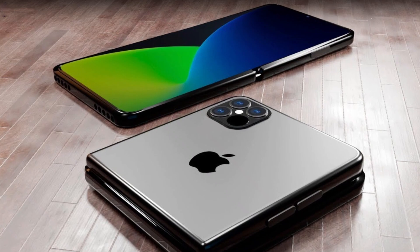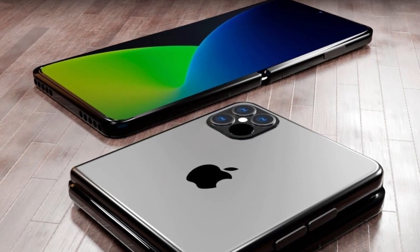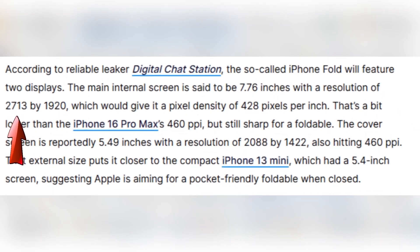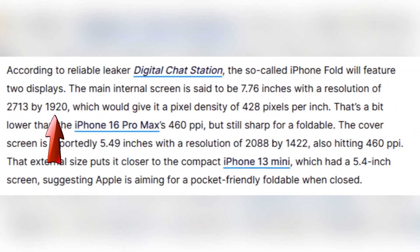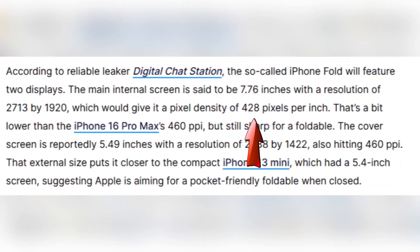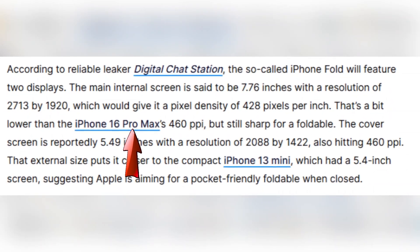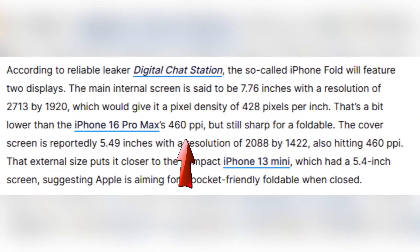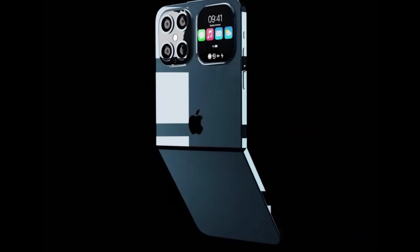According to a leak shared by Digital Chat Station, Apple's foldable will come with two displays. The main internal screen is said to measure 7.76 inches with a resolution of 2713 by 1920 pixels, giving it a pixel density of 428 ppi. Comparing that to the iPhone 16 Pro Max, which has around 460 ppi, the foldable screen is a bit lower, but still sharp — especially for a foldable phone.